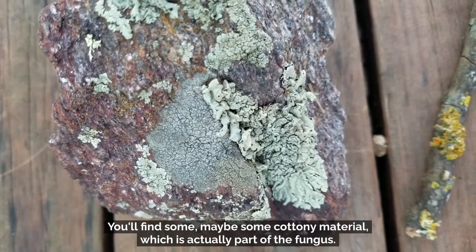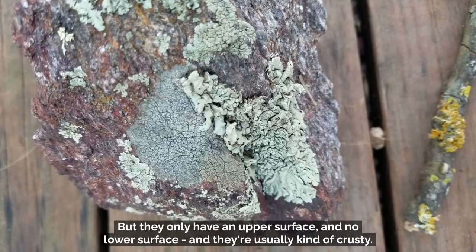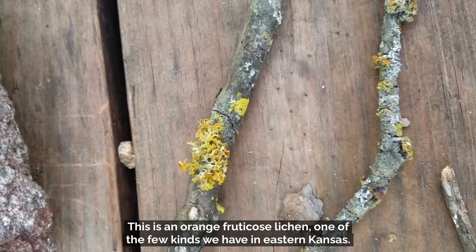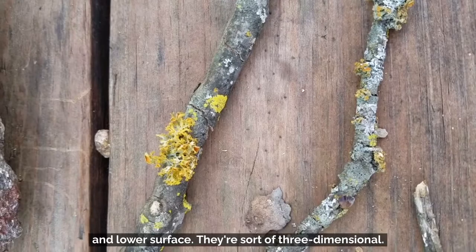The third kind of lichen is what we call a fruticose lichen. Here's an orange fruticose lichen, one of the few kinds in eastern Kansas. Fruticose lichens don't have a different upper and lower surface — they're sort of three-dimensional. They look like little tiny trees or shrubs. These three kinds of lichens look really different, but they all have a couple of things in common.